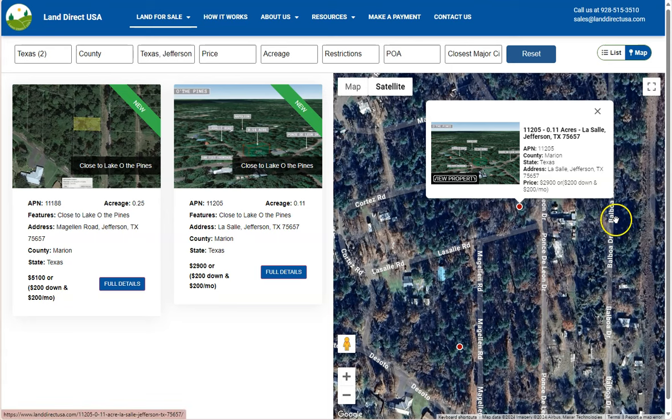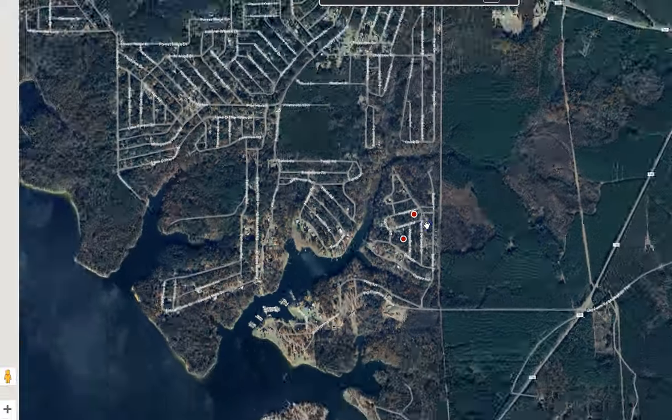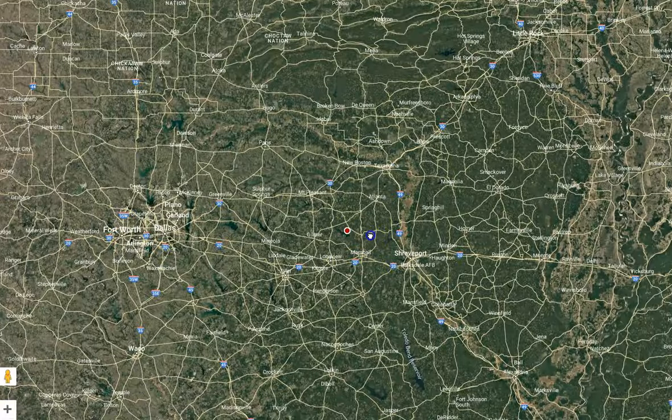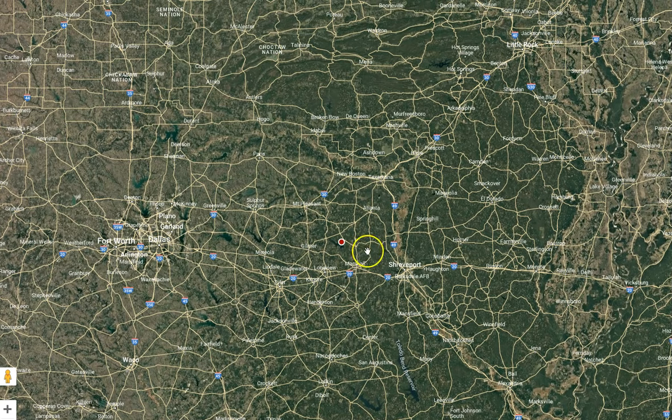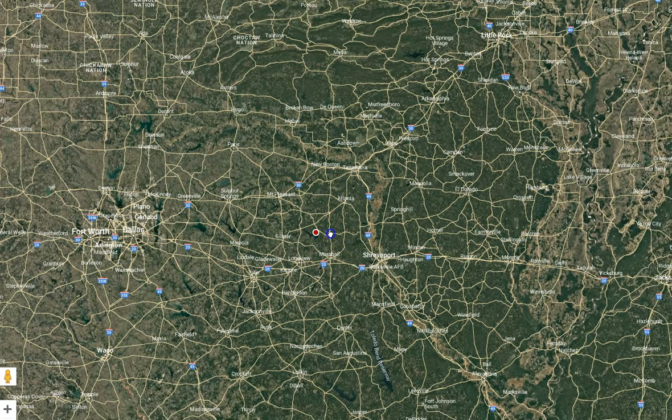I'm going to show you our satellite map on the side, where you can check nearby cities and towns. Zooming out, you can see Marshall, Texas, about 17 miles southwest — the regional hub for education, healthcare, and manufacturing. We also have Longview, Texas, about 34 miles west, one of the larger cities in East Texas. Texarkana is about 55 miles northeast, and Shreveport, LA is about 45 miles southeast.